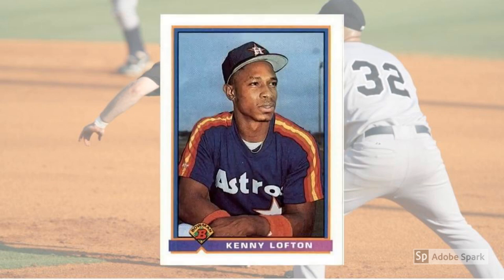1991 Bowman Kenny Lofton Rookie Card No. 565. Maybe it's because he was a speedster in an era that feasted on power. Or maybe it's because he was part of those 1990s Indians teams that just couldn't quite make it over the hump. Or maybe it's that he played one season or less for each of the 10 teams who didn't call Cleveland home. Whatever the case, Lofton never seemed to quite get his due as one of the greatest leadoff hitters of all time and one of the best players of his generation. At least his Bowman Rookie Card cracks the list at $15, and you figure it might get a bump if Lofton makes it to the Hall of Fame.